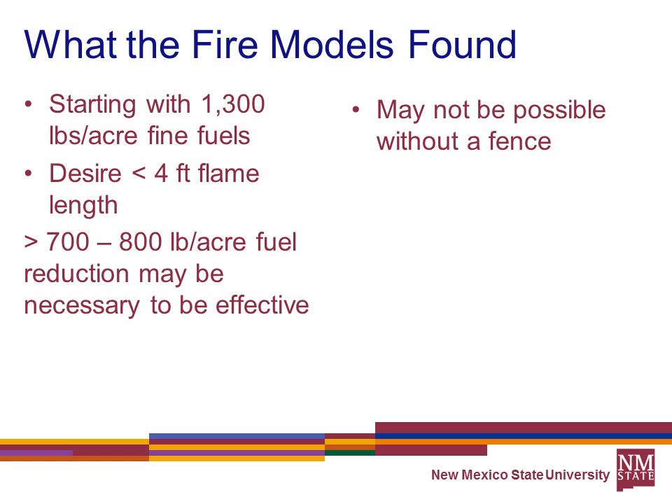In both the Arizona and New Mexico studies, they started with about 1,300 pounds per acre of fine fuels — a pretty productive grass-dominated site. To keep flame lengths less than four feet, the fire model shows you'd need to reduce fine fuels by perhaps 700–800 pounds. However, near the end of the study when cows had reduced fuel by 500–700 pounds, they stayed in the target area much less and were more willing to leave. So you might be pushing the limit of the level of forage reduction needed to make much difference in the fire.